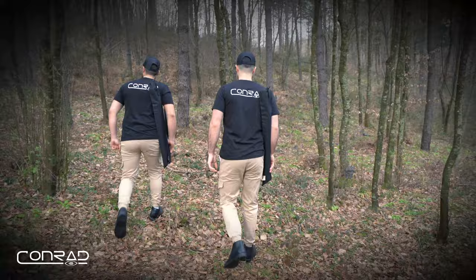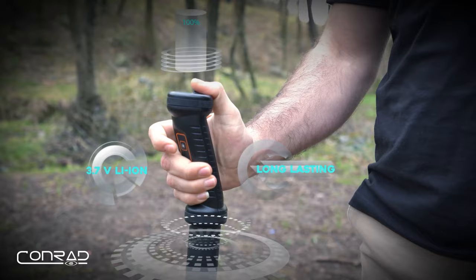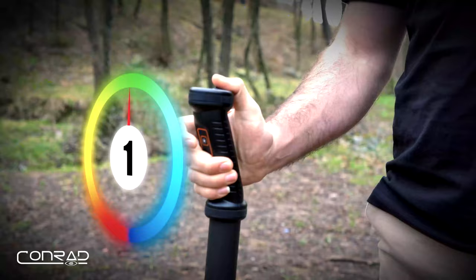Not an ordinary treasure detector. It's lightweight, not exceeding 500 grams. Long-lasting, 3.7 volt lithium-ion rechargeable battery.